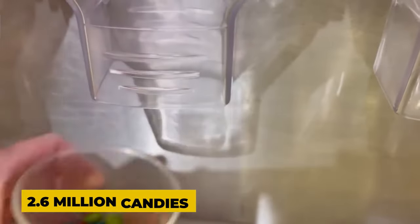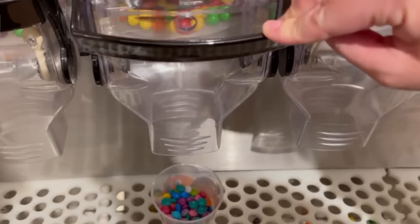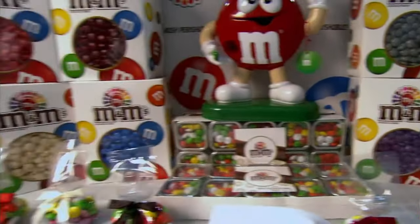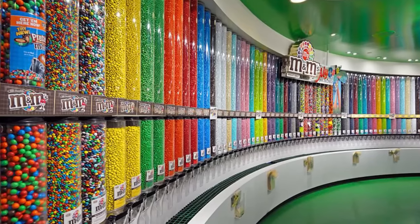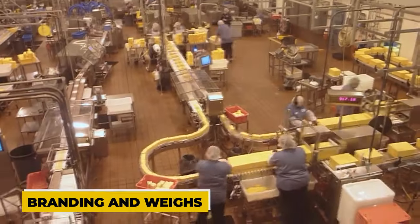Every hour, up to 2.6 million candies are inscribed, and every day over 100 million are done so. 2.6 million every hour is absurd — consider how quickly that machine is operating. When the candies are ready to be packaged, the packaging machine receives them after branding and weighs them before pouring them into branded M&M bags.